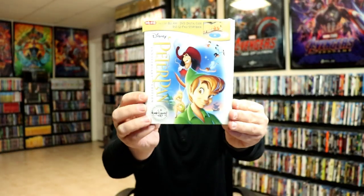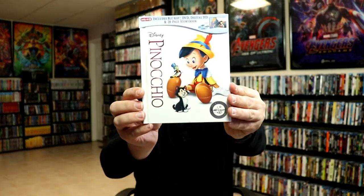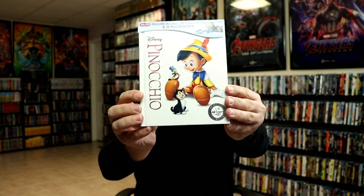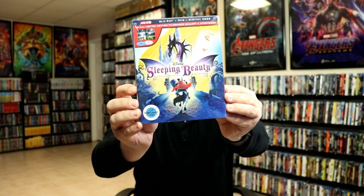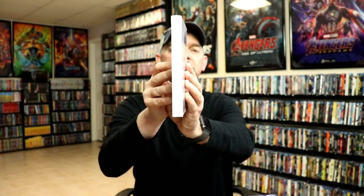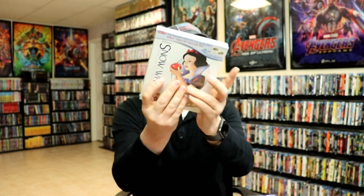We got the Little Mermaid, Peter Pan, Pinocchio, and Sleeping Beauty — I really do like the artwork on this one. And Snow White and the Seven Dwarfs. Unfortunately with this particular one they did not put anything on the spine — they just left it blank, probably by mistake — so that does get a little bit aggravating to look at.